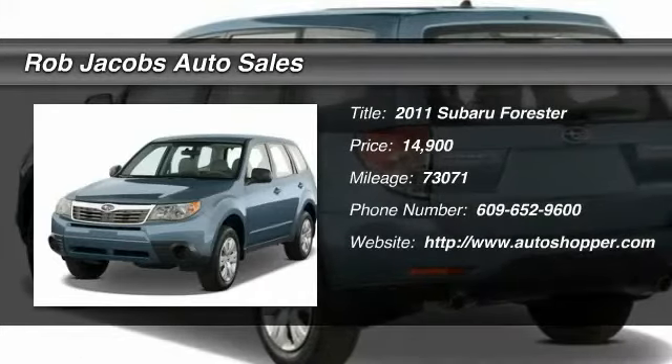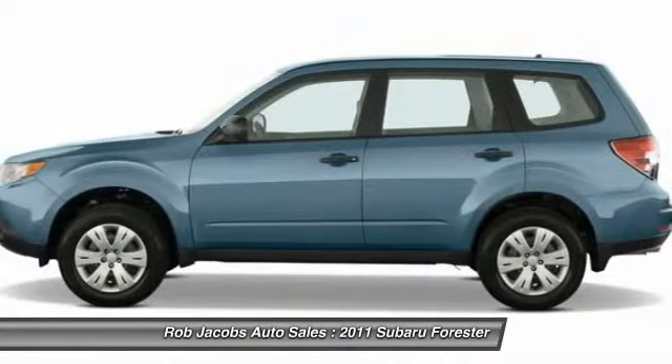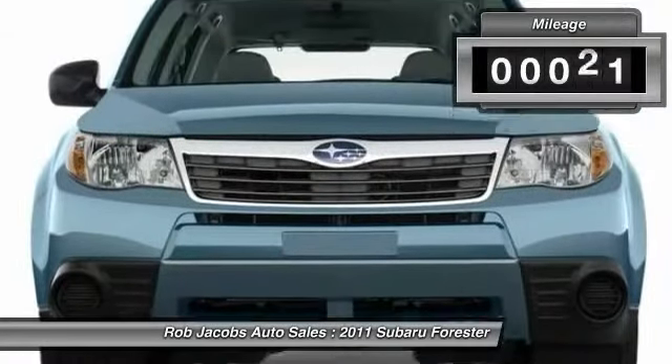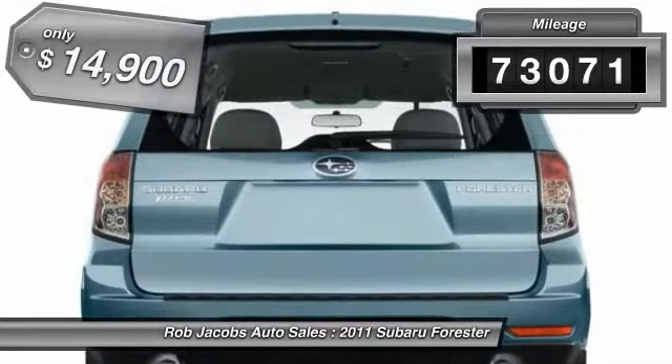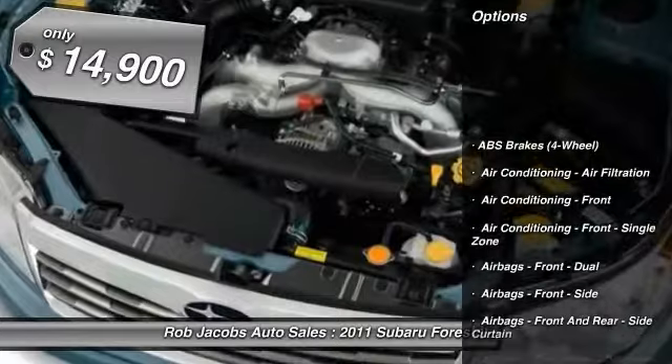The 2011 Subaru Forester. The Subaru Forester is a sensible, practical, and affordable vehicle. It has an impressive, comfortable ride and handles well. This vehicle has less than 75,000 miles and is priced below $15,000.